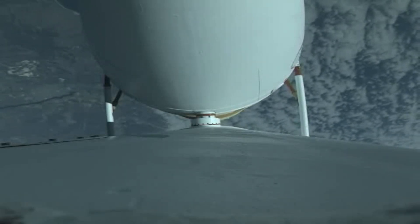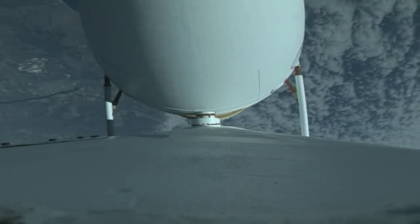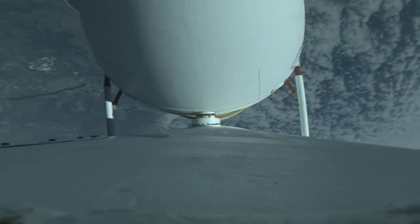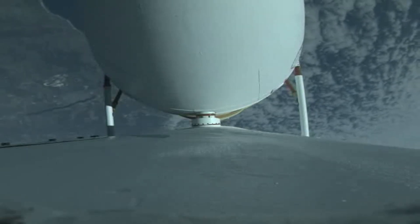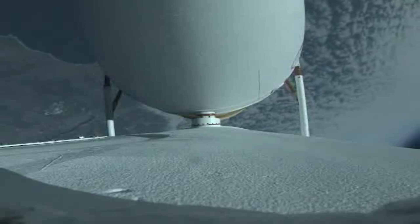Delta IV is now 130 seconds into flight, flying at an altitude of 19 miles with a downrange distance of 14 miles. Delta IV has gotten closed-loop guidance, and vehicle body rates are as expected.